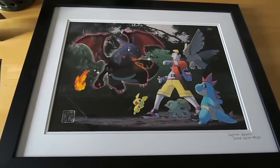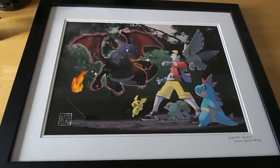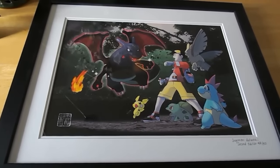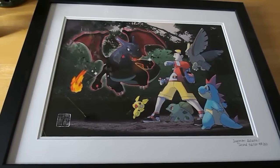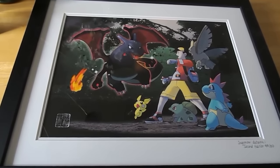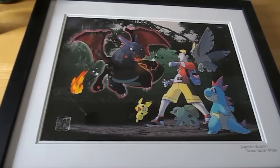This is really a great find on the PokemonCenter.com website. The reason I bought this is because I'm a big fan of Gold, the male trainer from Gold, Silver, and Crystal, so I had to get this. I personally love the Johto region, so this is truly a gem.